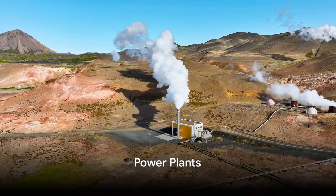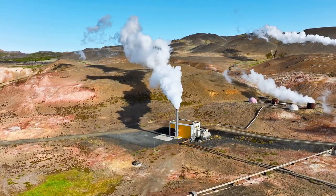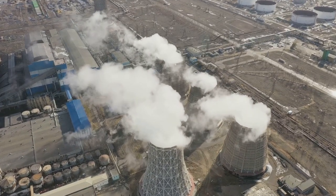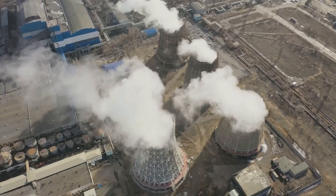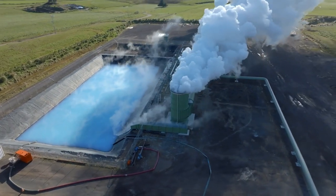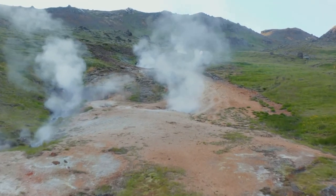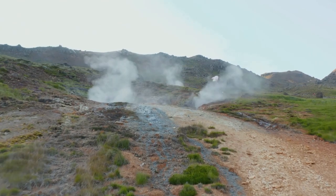But how do we capture this energy? Let's take a tour of geothermal power plants. First, we have dry steam plants — the simplest and oldest type of geothermal power plant. They directly use the Earth's natural steam to turn turbines and generate electricity. Imagine a giant kettle, but instead of just whistling when it's ready, it's powering your home. Next up, we have flash steam plants. They tap into underground reservoirs of water that are hotter than the boiling point. This high-pressure hot water is brought to the surface where it flashes, or rapidly turns into steam, which then drives the turbines. It's like popping the lid off a pressure cooker but with a lot more energy involved.